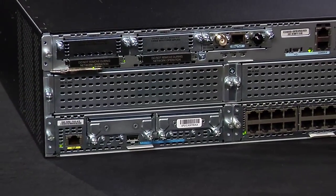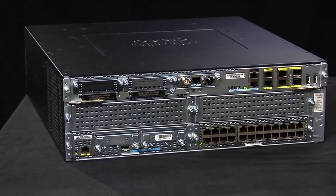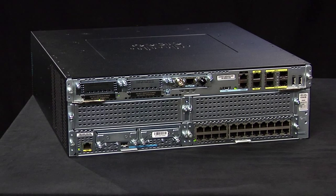Here we've pre-installed an SRE module in an ISR 3945 router before deploying it at the remote office. By doing so, we now have the flexibility of deploying a wide range of applications and services right on the router, without ever touching the box from anywhere in the world.